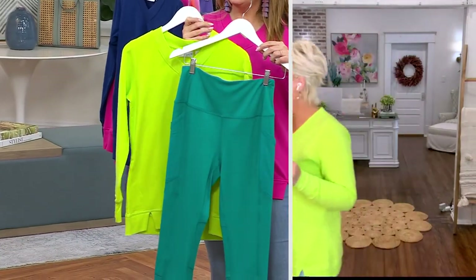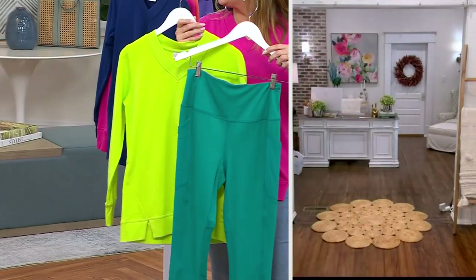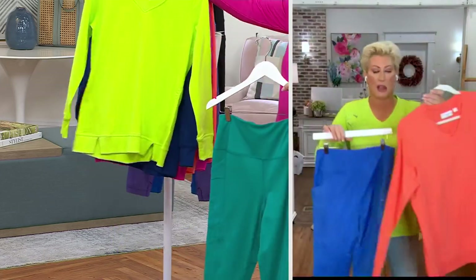Look at those zesty hues — yes honey, these are even my high school colors!